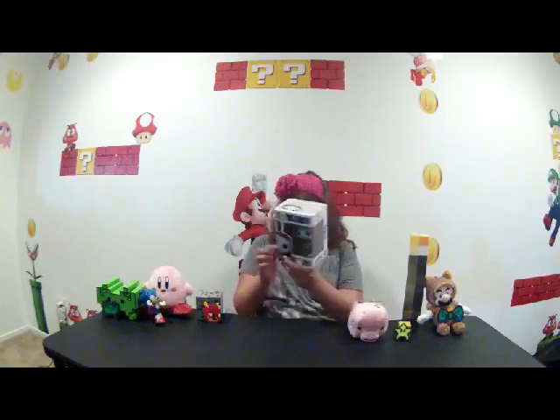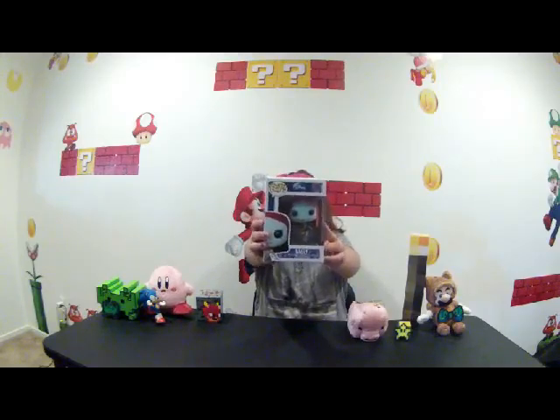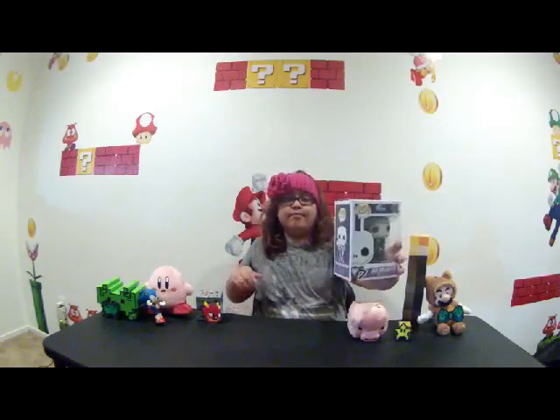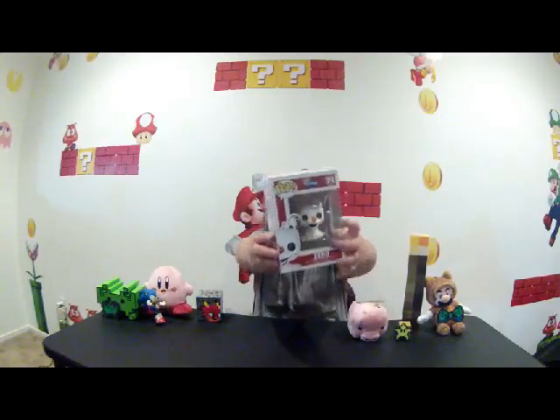So this next one is Sally. She's number 16. And this next Jack Skellington is pretty much the same — it's also 15, but this one does not glow in the dark. And the last one is the cutest puppy ever: Zero. It's a ghost puppy with a pumpkin for a nose, and he is number 71. He is so cute.